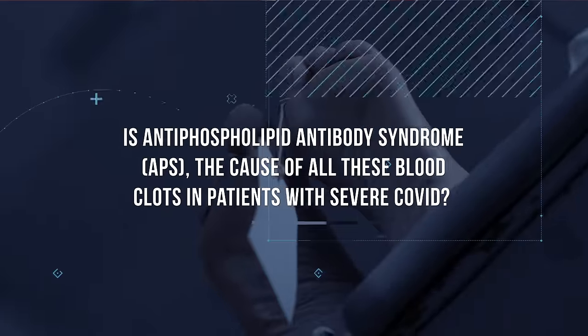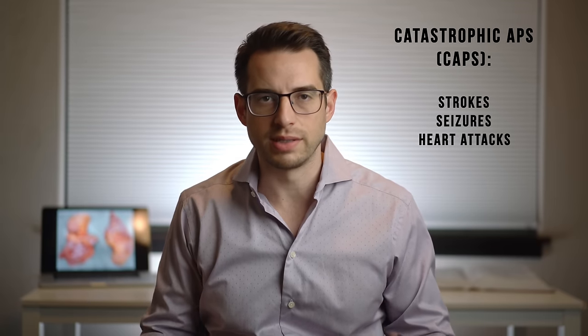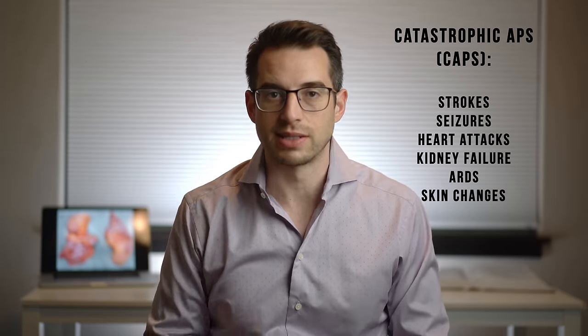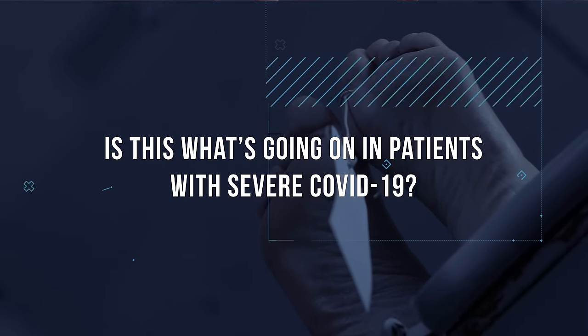So is antiphospholipid antibody syndrome, or APS, the cause of all these blood clots in patients with severe COVID? Maybe — it's a tricky diagnosis. Some patients with APS have what's called catastrophic APS, or CAPS. With CAPS, these patients can have strokes, seizures, heart attacks, kidney failure, ARDS, and skin changes like the ones mentioned earlier. This raises the question: is this what's going on in patients with severe COVID-19? It sure does look like it. Viral infectious diseases, particularly those of the respiratory tract, have been reported as triggers for CAPS.